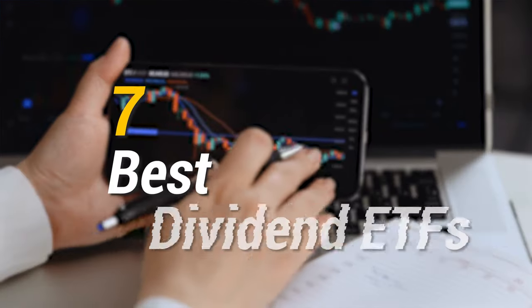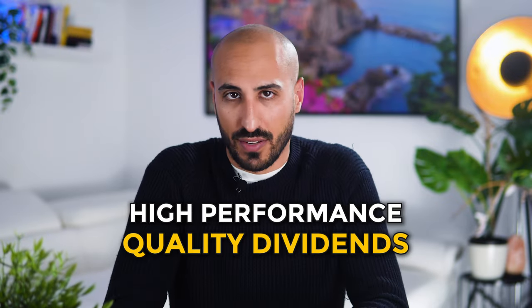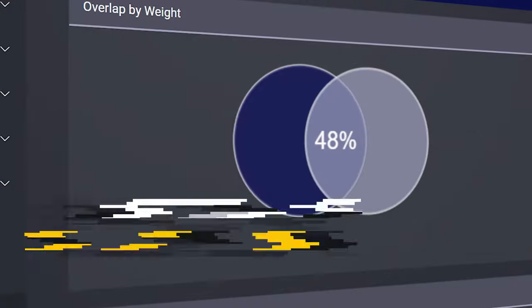In today's video I'm going to give you the 7 best dividend ETFs that you can buy from Europe, chosen based on a history of high performance and quality dividends. Needless to say, there is going to be some overlap between some of these ETFs, so consider this when you decide which ETFs you want to buy.